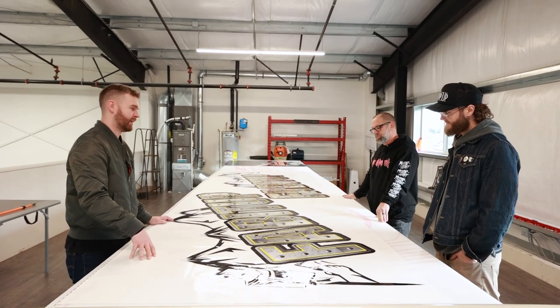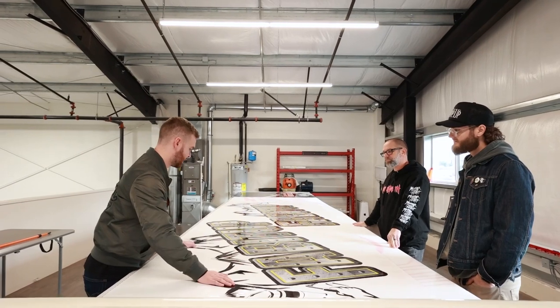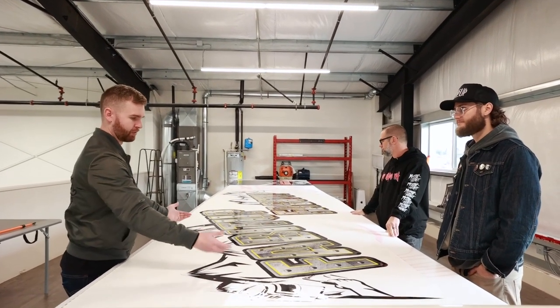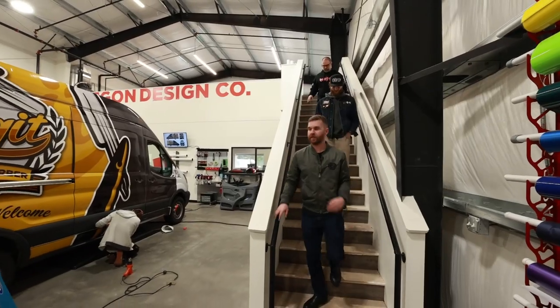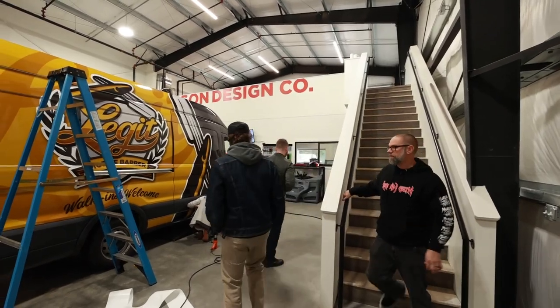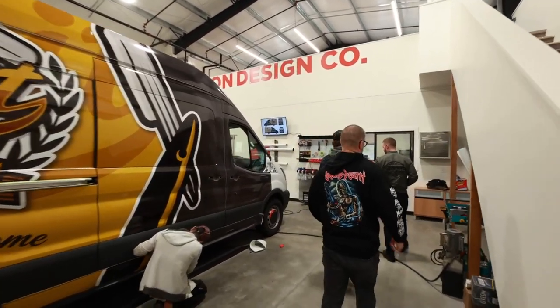We'll tape them up with application tape over the top so we don't lose all the little pieces. Let's sit down for a bit and talk about the branding we did for you — the badge kit, the RV, and all of that.